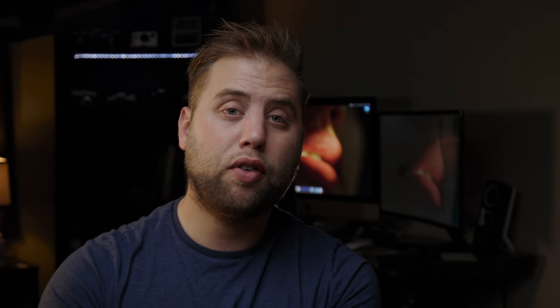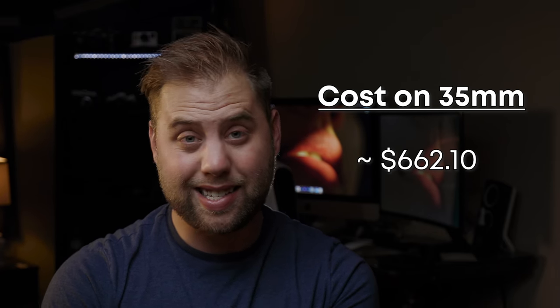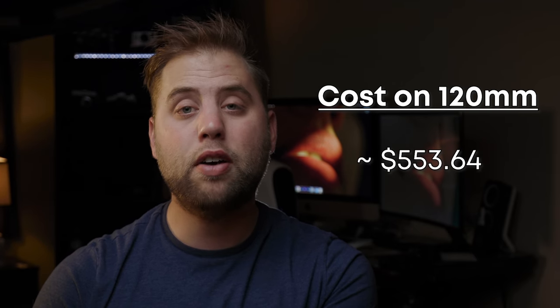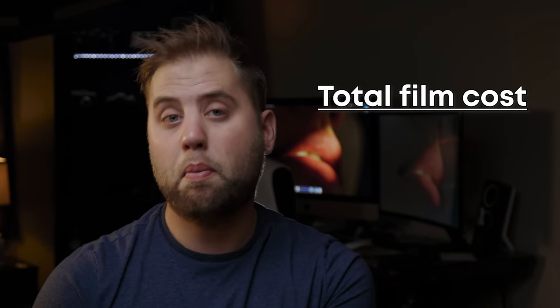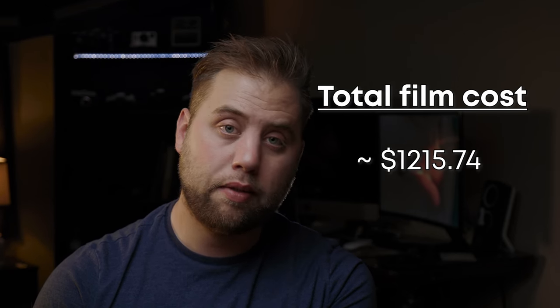The total cost for purchasing those 91 35mm rolls equals around $662.10. The 68 rolls shot on 120 cost $553.64. Combining those two, the total cost of film for me in 2020 was $1,215.74.